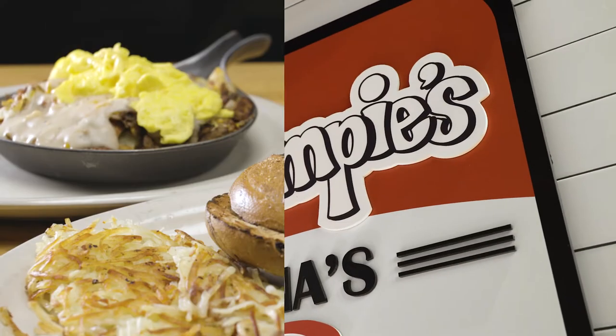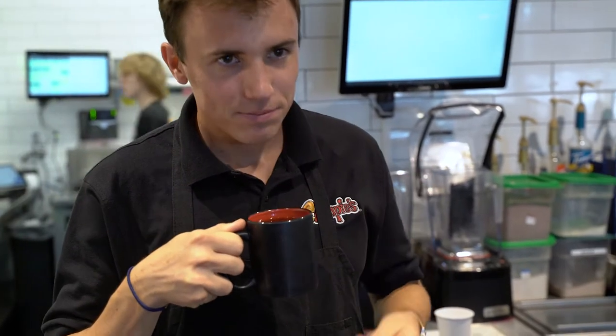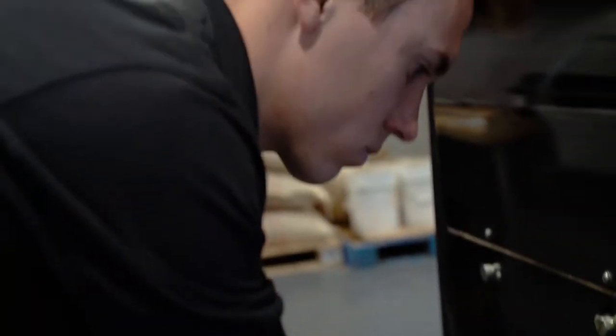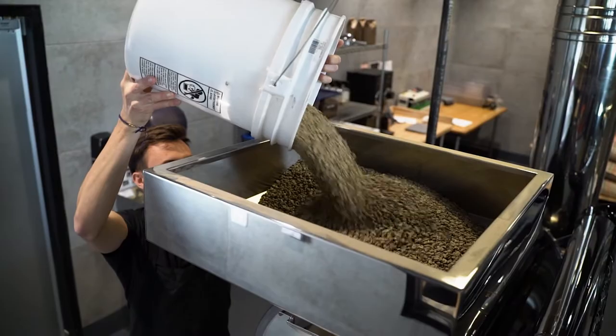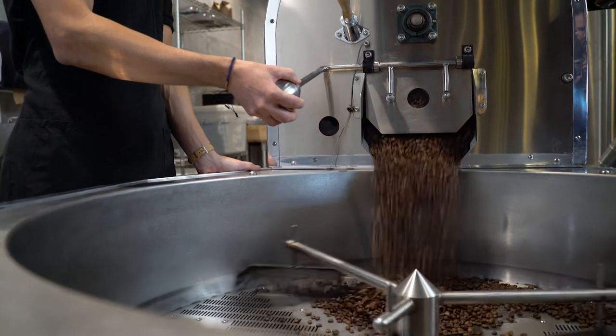Our customers at Chompy's know that they can come in and they're going to get a great breakfast, but what a lot of them don't know is that we're actually roasting our own coffee in-house. What they're getting is a fresh roasted cup — we have hand-selected the beans from Colombia and Brazil and found the most unique roast profiles to fit those beans to create the best quality coffee.